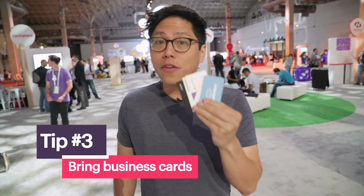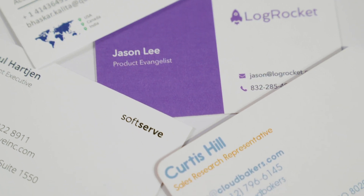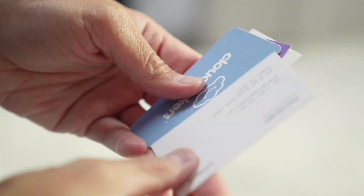Tip number three: don't forget to bring your business cards. Yes, this is a tech conference, but there's something refreshing about having a physical artifact, and it makes it much easier to connect with people after the conference.